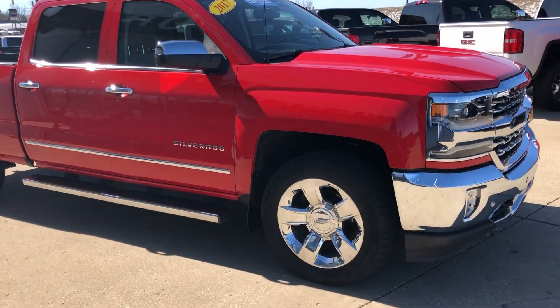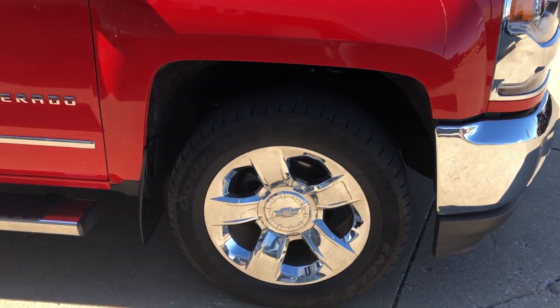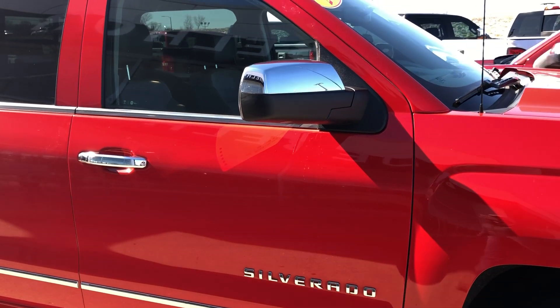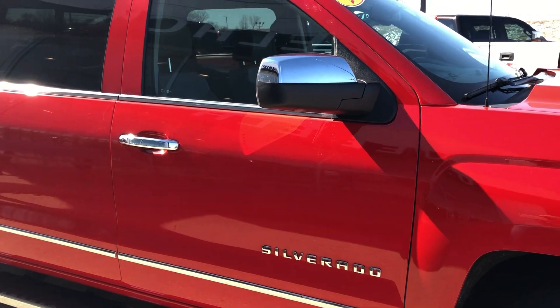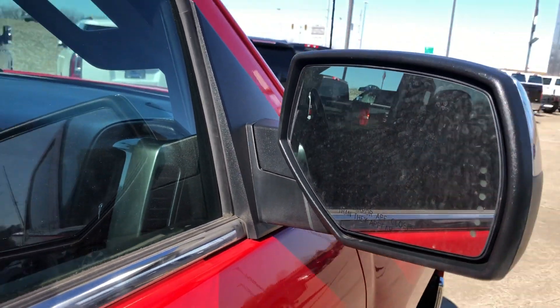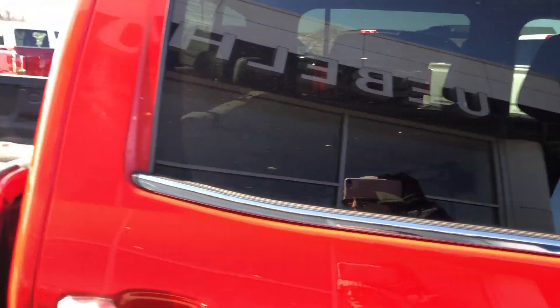This Silverado comes with 20-inch aluminum wheels with the six-spoke design, six-inch side step, and chrome trim and lettering and accents throughout the exterior of the vehicle. Heated exterior mirrors and rear dark privacy glass.